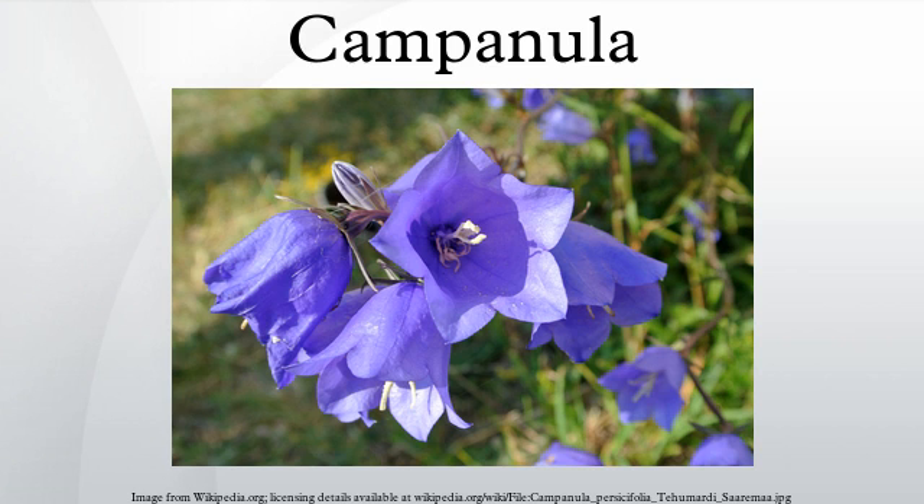Some species have a small additional leaf-like growth termed an appendage between each sepal, and the presence or absence, relative size, and attitude of the appendage is often used to distinguish between closely related species. The fruit is a capsule containing numerous small seeds.